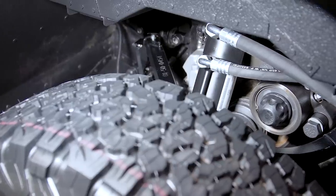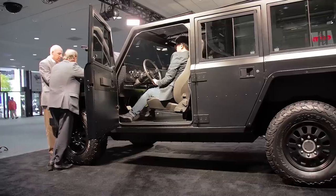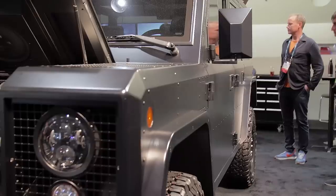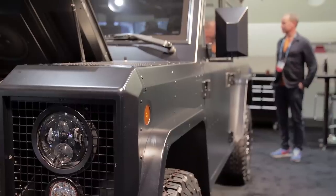Now the battery pack is huge, which means that charging it is going to take a little while. With a level 2, 240-volt power source, you're still looking at around 8 to 10 hours to charge it up from absolutely nothing. But if you can find yourself a level 3 charger, that drops the charge time down to just 75 minutes — pretty quick.